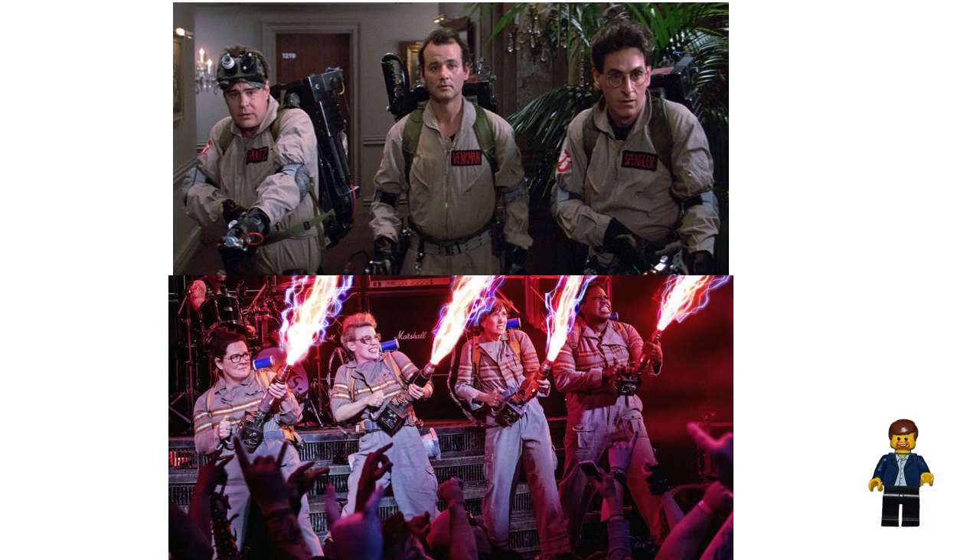The Ghostbusters franchise is not nearly as big as, say, Disney or Star Wars or Harry Potter, or even Spider-Man. It does have a fan base, but the indicators aren't that great as far as desirability, because they did another Ghostbusters movie last year and it didn't really do that well at the box office, so that does have a small concern moving forward.